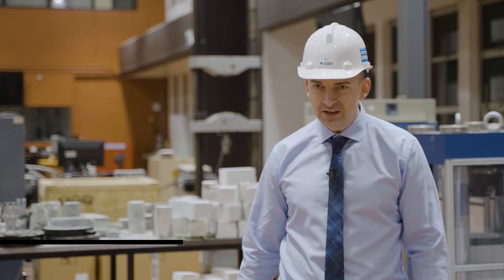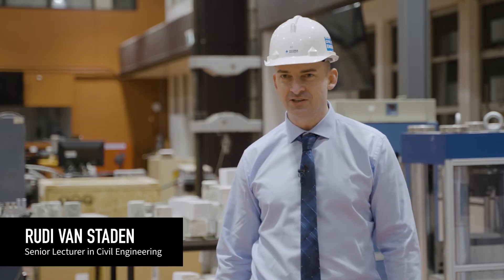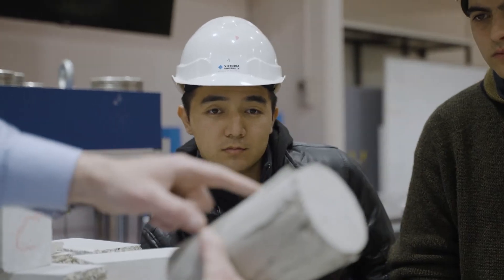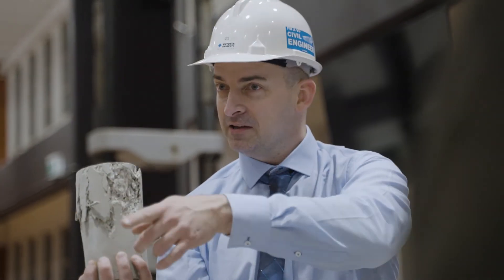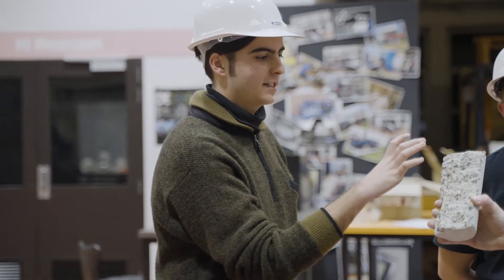One thing that's really important to us as lecturers in engineering is making sure that students have the opportunity to have as much hands-on experience as possible. Practical learning in engineering at Victoria University is one of the things that separates us from other institutes.